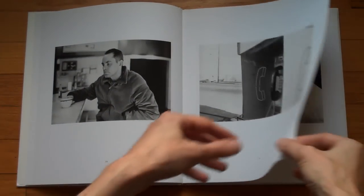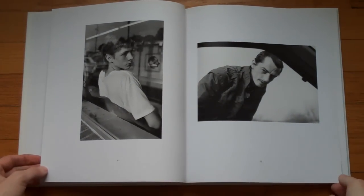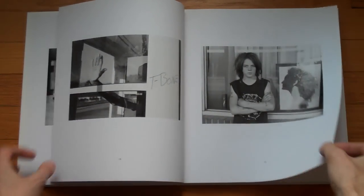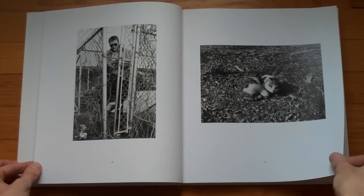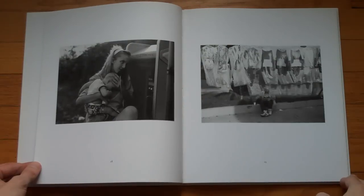Steinmetz is probably one of my favorite photographers. I think he has an amazing talent to just see good photographs. I sometimes wonder why he's not more well known, but there's probably not a good explanation for that. It's just the way it goes.